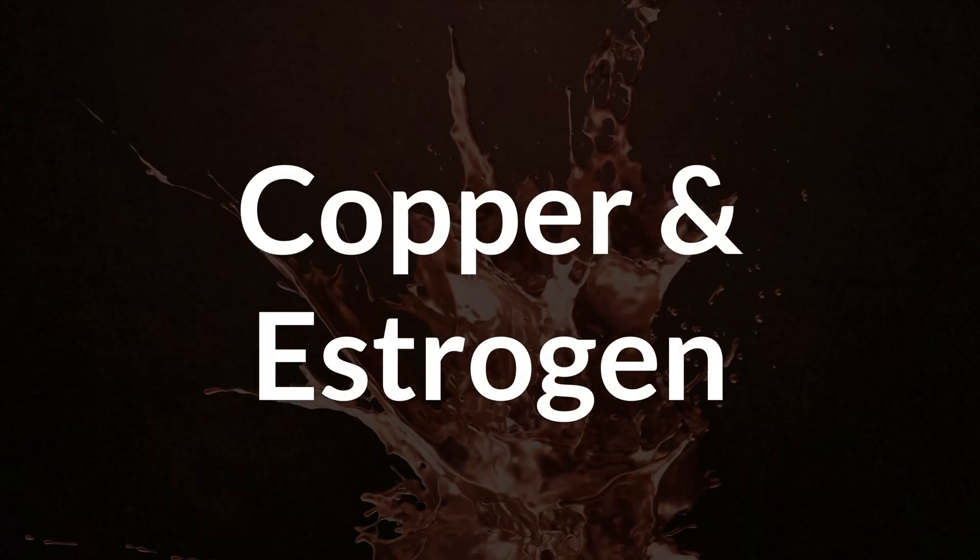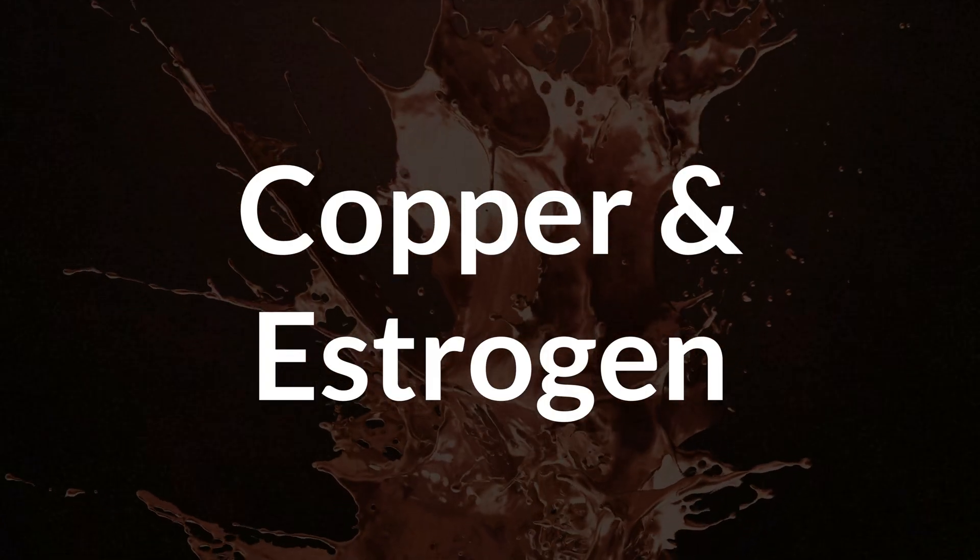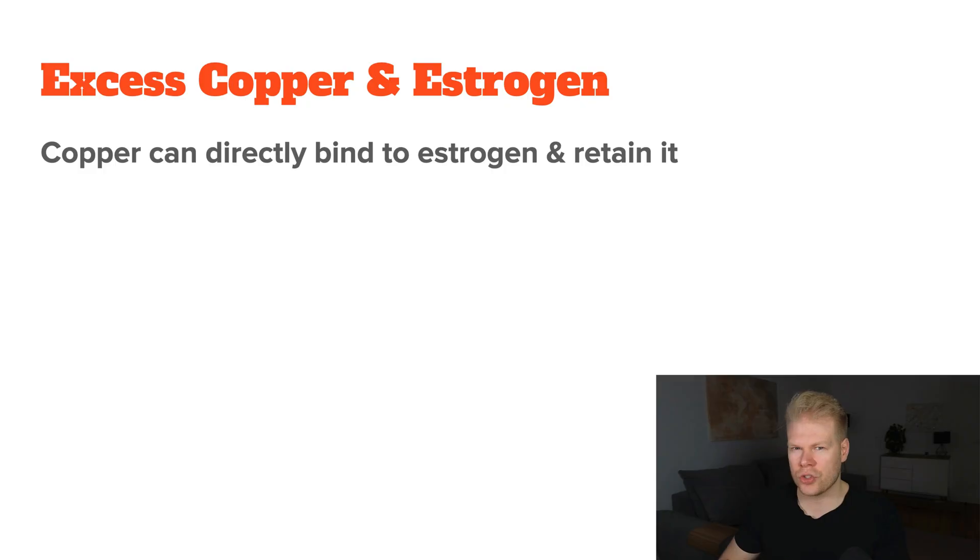Copper is unique among the metals in your body because it doesn't just mimic estrogen — it also affects how your body handles real estrogen. When you have too much copper in your tissues, your body becomes less efficient at getting rid of estrogen. First, it binds to estrogen directly. Research indicates that copper can directly bind and influence the proteins that carry estrogen around in the body, meaning estrogen will stick around longer than it should.